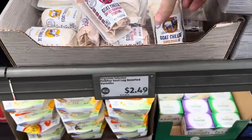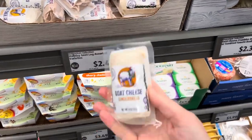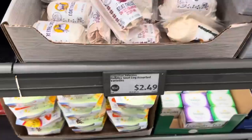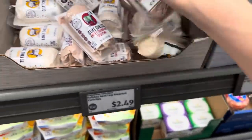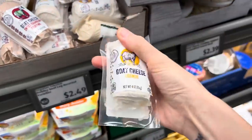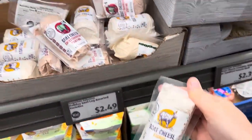We've added to our holiday goat cheese flavors — look at this one: gingerbread, $2.49. We've also got sweet cranberry stuffing and then eggnog. I love eggnog so much — I don't know if I want it in my goat cheese though. What do you think? $2.49. This is exciting.